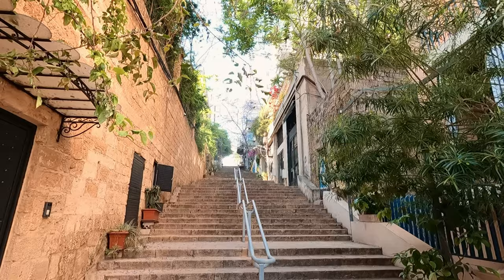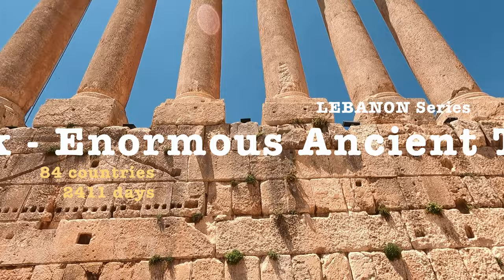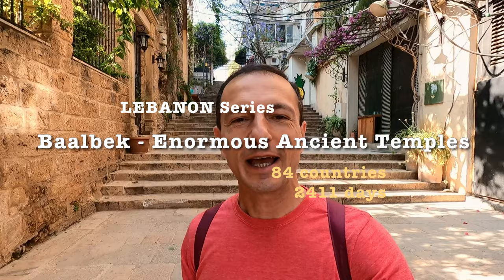Good morning guys from Beirut, Lebanon. Today we're going to go check out an amazing archaeological site — temples built by the Phoenicians and the Romans. It's one of the top day trips in Lebanon. I've seen photos of them and can't wait to see them in person.